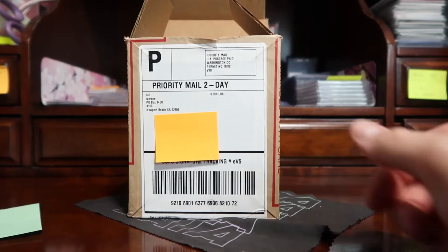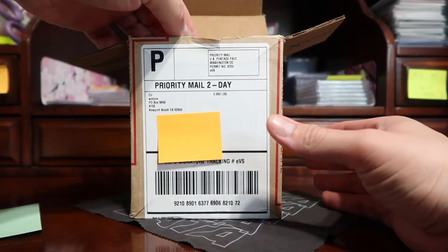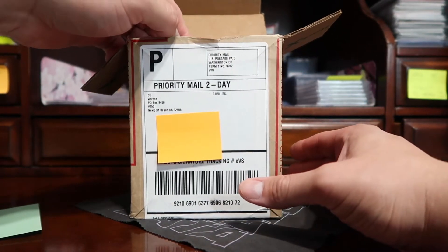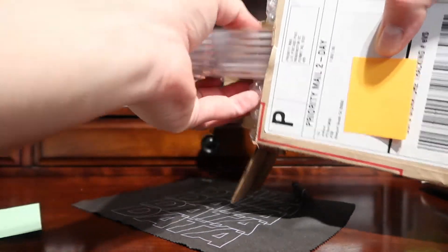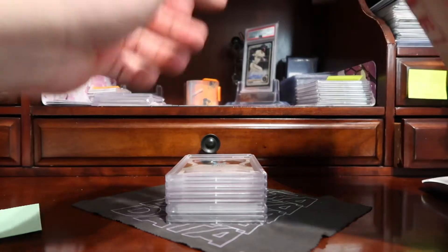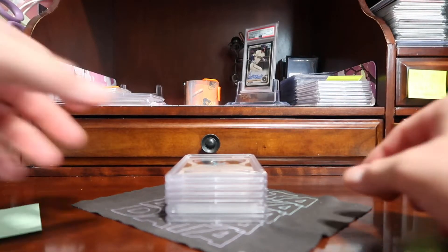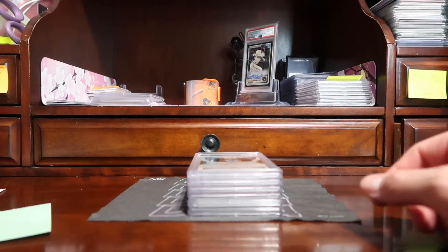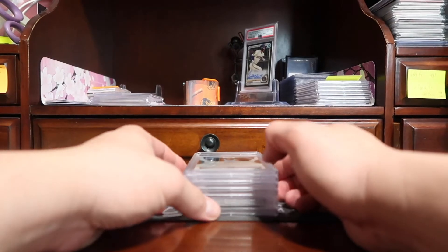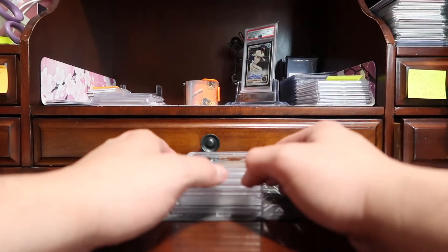Pretty cool, glad to have these back. This is a blind reveal so I don't know the grades — we will have a look together. We'll go from back to front. The first card is a Ja Morant Prizm Silver.